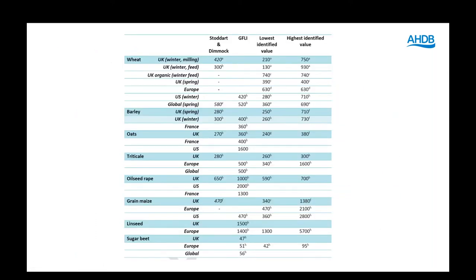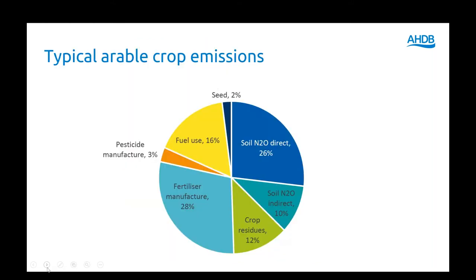Here's an example of some of the arable crops. We've got quite a lot of information for barley, wheat, oats, triticale, oilseed rape, maize, linseed, and sugar beet. There's no new information going into this review — it's trying to collate the best of reports, scientific papers and all sorts of things that are out there into one place.